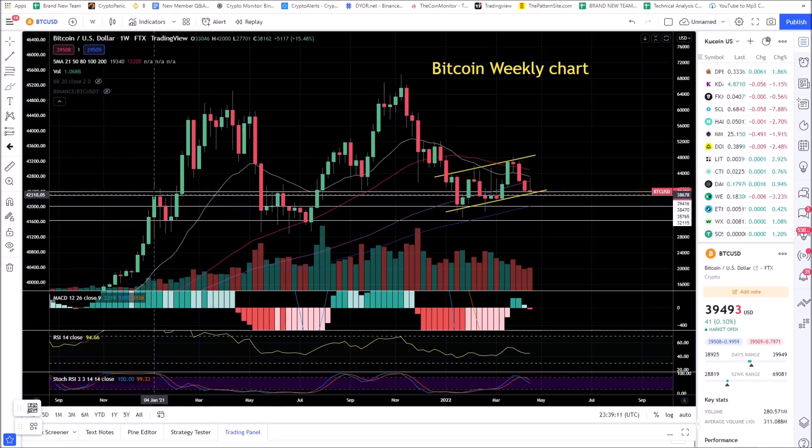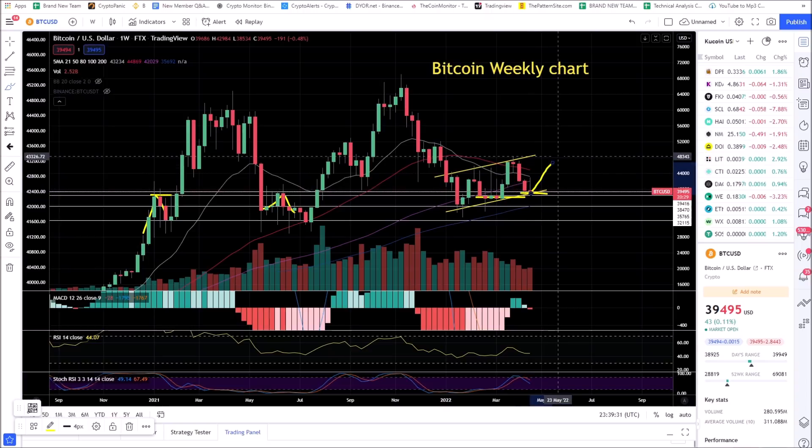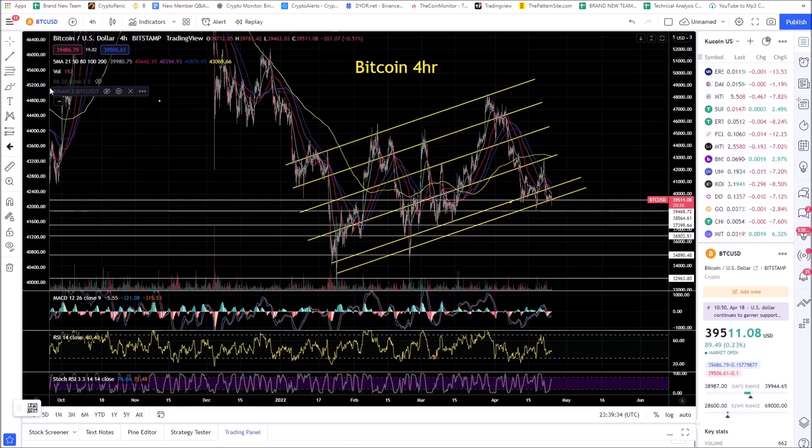Bitcoin is right here — you had previous rejection, previous rejection, you got some support a little bit lower than that. But this area right around $39,000 needs to hold to prevent a massive move lower. The bulls need a bounce at this level, period. This is the Bitcoin 4-hour chart.